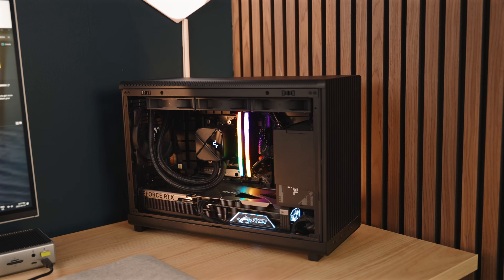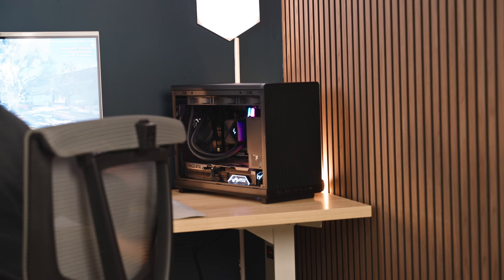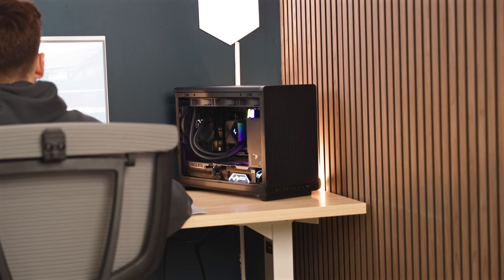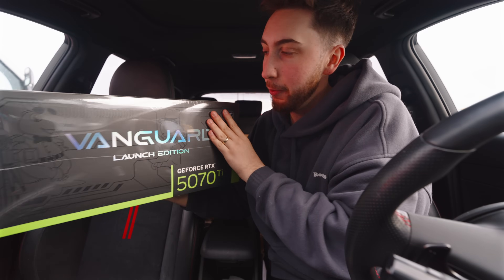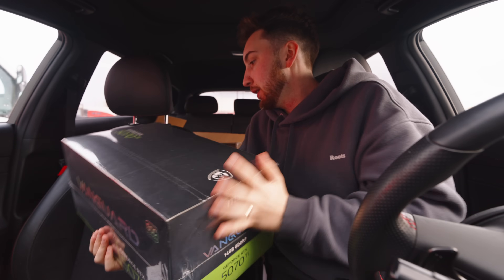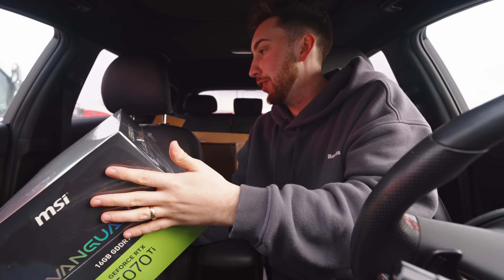Not every title I play is as demanding as the ones I've shown, and DLSS 4 is going to make a really big improvement in a lot of titles in the future. It's just nice having a smaller and quieter PC that sits in the corner of my desk that I don't have to think much about and can play literally anything I want to. So I just want to say thank you to MSI for sending over that Vanguard Launch Edition GPU — the 5070 Ti in that PC, I have zero complaints about it, and it is more than enough for what I need.